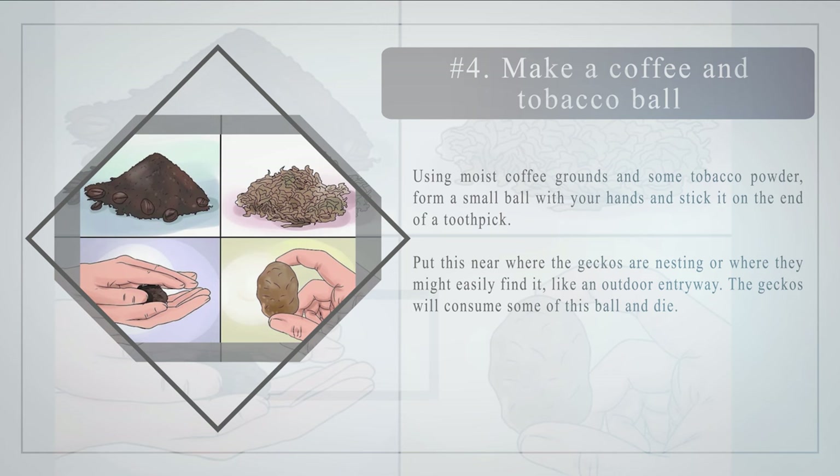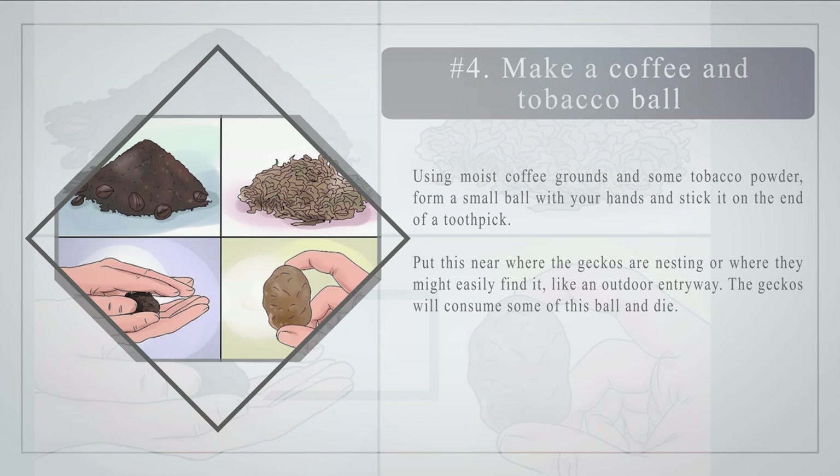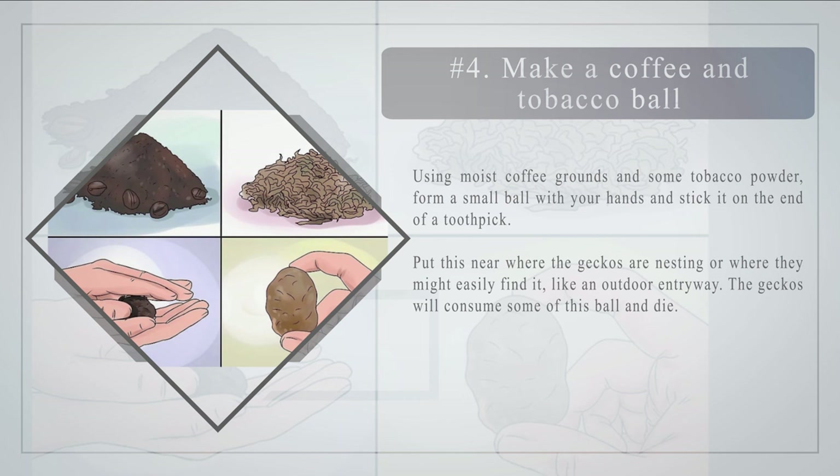Number four: make a coffee and tobacco ball. Using moist coffee grounds and some tobacco powder, form a small ball with your hands and stick it on the end of a toothpick. Place this near where the geckos are nesting or somewhere they might easily find it, like an outdoor entryway. The geckos will consume some of this ball and die.